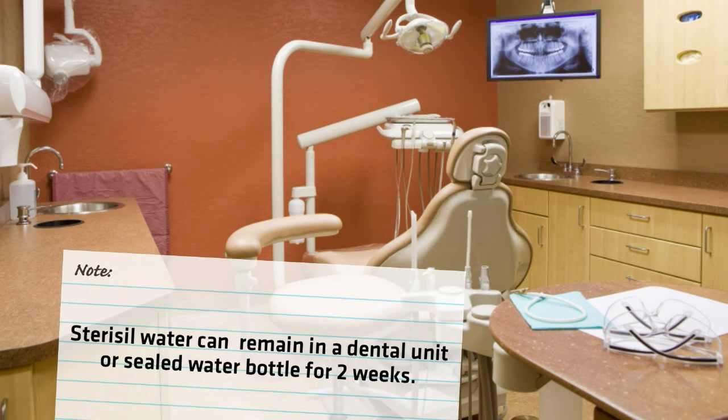Stericill water can remain in a dental unit for up to two weeks without needing to repeat the shock process. If a system has been compromised, it should be shocked.